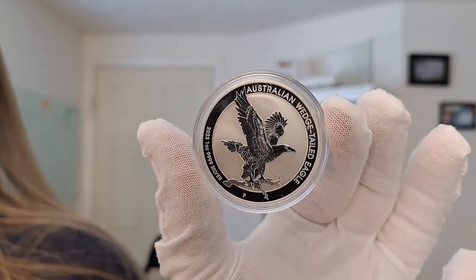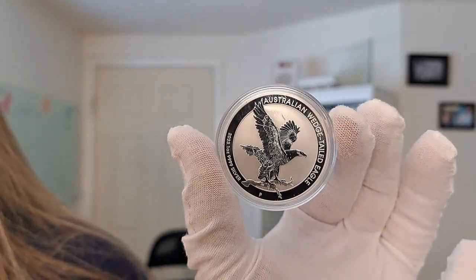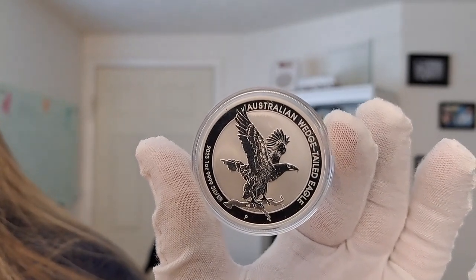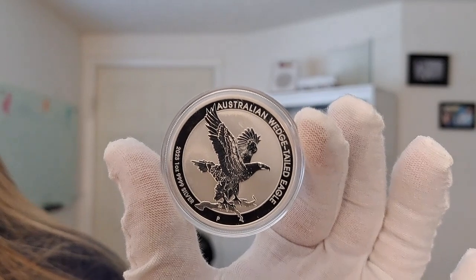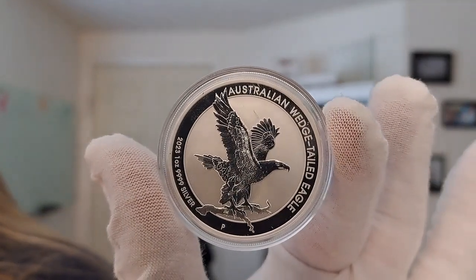The Perth Mint issued the first Silver Wedge-Tailed Eagle in 2014, and it immediately became a favorite among collectors. This series marked the first ever collaboration of a U.S. Mint engraver with a foreign mint, and the results have been astounding. Very beautifully done.